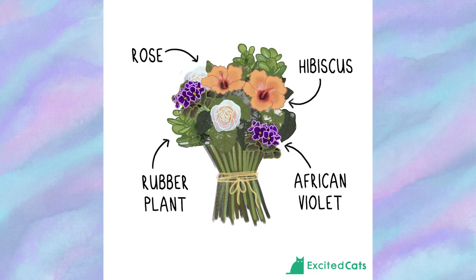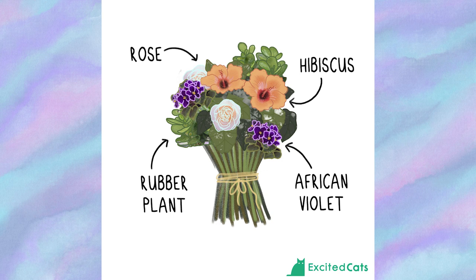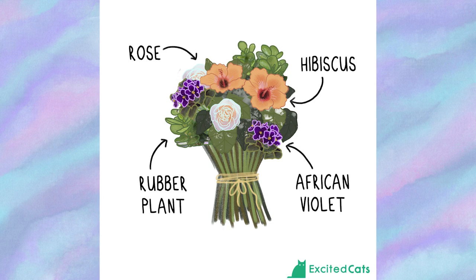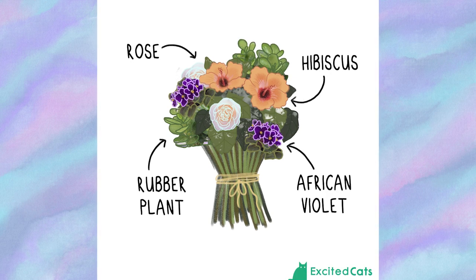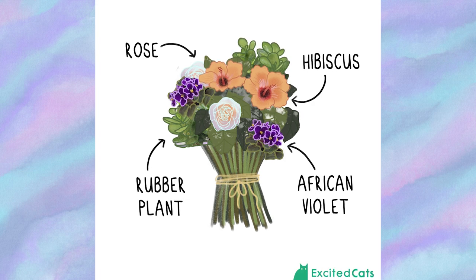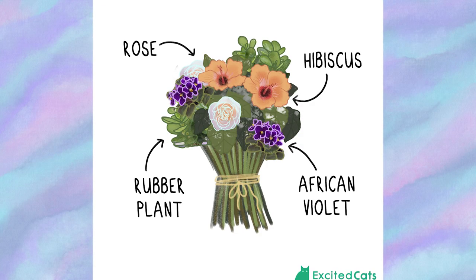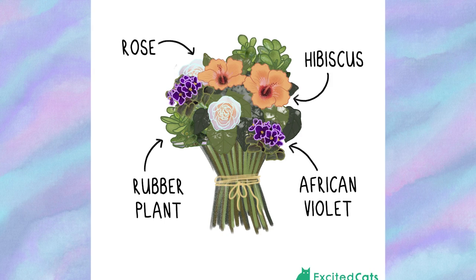If there's a wedding coming up and the soon-to-be-married couple has cats, the Wedding Bells bouquet could be the perfect gift. It mainly consists of flowers and plants that are non-toxic to cats; however, the rubber plant is mildly toxic if ingested, which is worth warning the receiver about — though it is unlikely a cat would ingest any. The other plants are entirely cat-safe: roses, hibiscus, and African violets add touches of orange, purple, and white, making it extremely celebratory and luxurious.